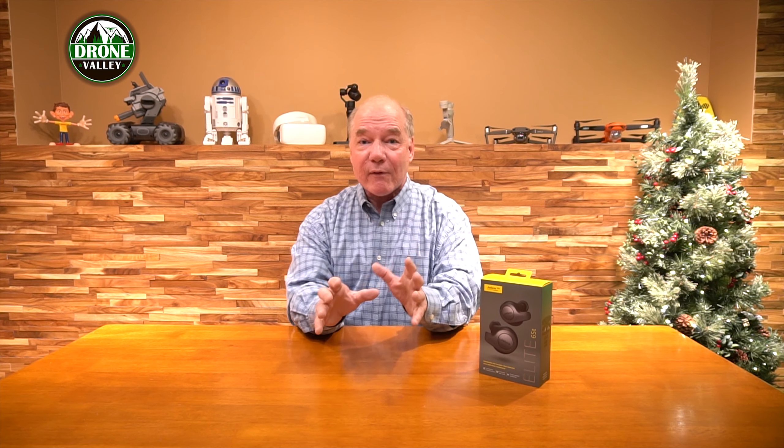So on the sixth day of Christmas, Drone Valley gave to me a brand new set of Jabra Elite 65T earbuds. That's right, we're giving these away. They're fantastic. If you've ever heard the name Jabra before, they're sort of a wizard in this space. They've been making these kind of audio products forever and they make a really high quality product. This particular model is really nice. First off, it's Bluetooth 5.0, which means it's going to connect to all the phones out there on the market.